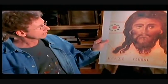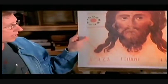Mandillion is a word that means 'little towel.' On this little towel was the face of Jesus, painted on a stylized background and usually shown framed.